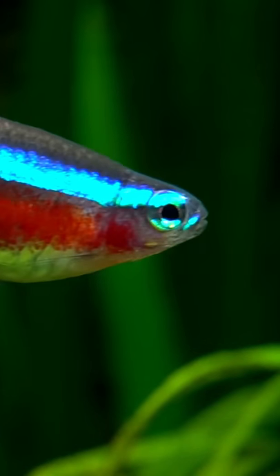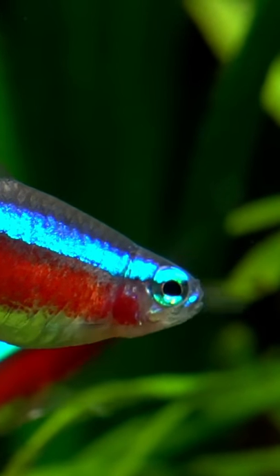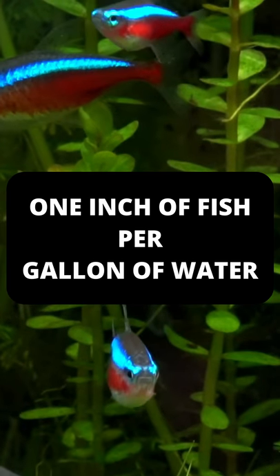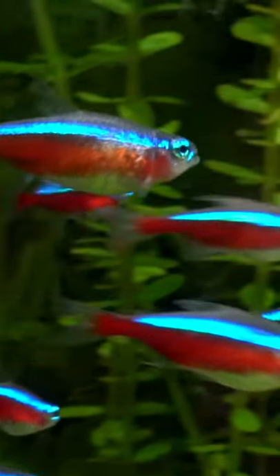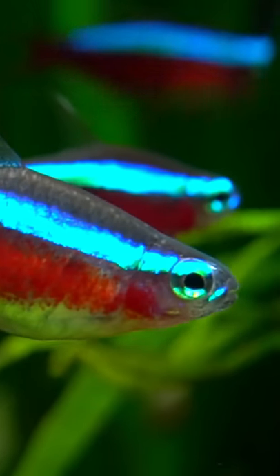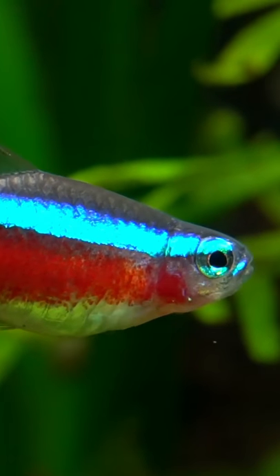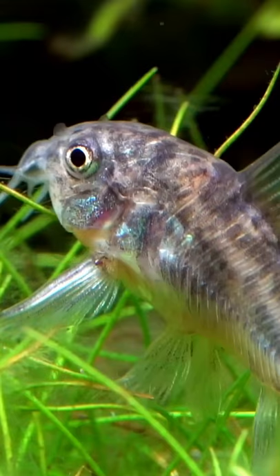But how many fish you can keep is very limited. The general rule of thumb is 1 inch of fish per 1 gallon of water. So if you have a 10 gallon tank, you can potentially stock up to 10 one-inch fish or 5 two-inch fish. Keep in mind that fish grow, so always measure the fish's full grown adult size, not the current size.